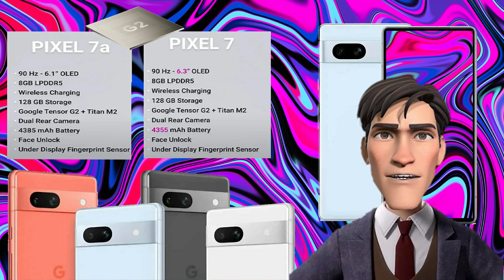Both the Pixel 7a and Pixel 7 use a dual camera setup — a primary camera and an ultra-wide secondary camera — but both phones use different sensors. The Pixel 7a uses a 64-megapixel primary camera with the Sony IMX 787 sensor, an aperture of f/1.9, and supports dual-pixel PDAF. It is assisted by a 13-megapixel ultra-wide camera with a 120-degree field of view, and a 13-megapixel selfie shooter with an f/2.2 aperture on the front.